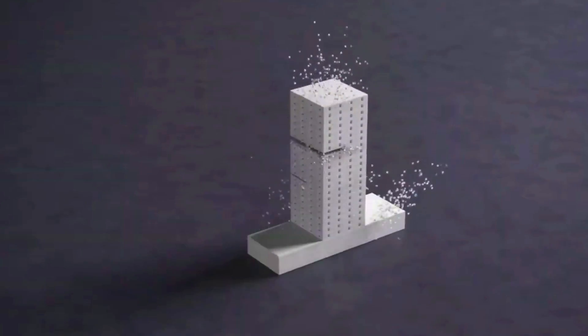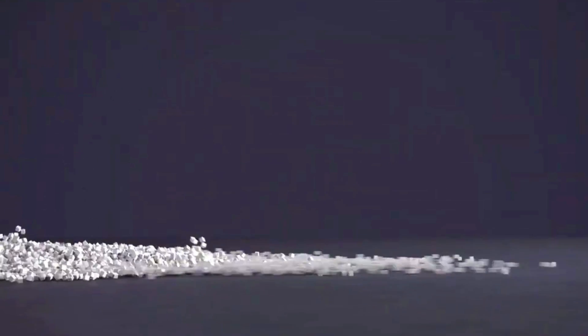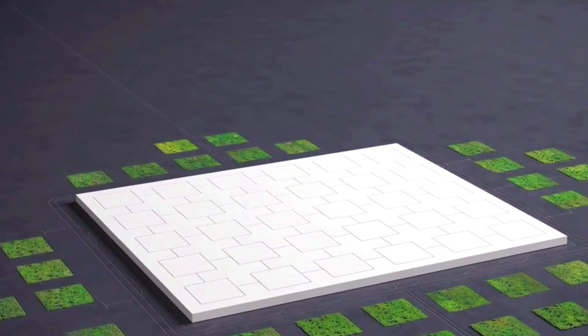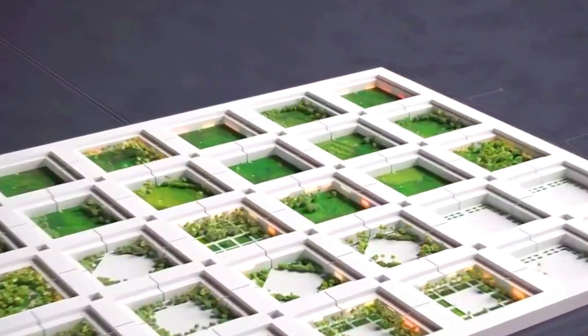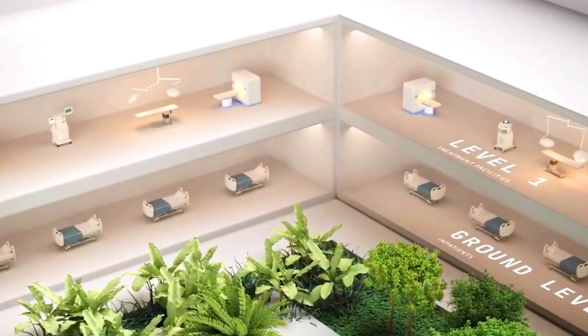The Future Hospital Qatar, also known as Aldayan Health District, is a state-of-the-art healthcare facility currently under construction in Doha, Qatar. The hospital is expected to be completed in 2025 and will be one of the largest and most advanced hospitals in the world. The Future Hospital Qatar is being designed by OMA, a world-renowned architecture firm, and is designed to be a sustainable and environmentally friendly facility.